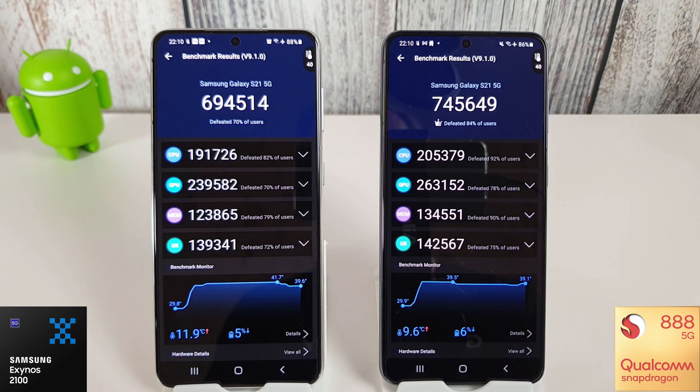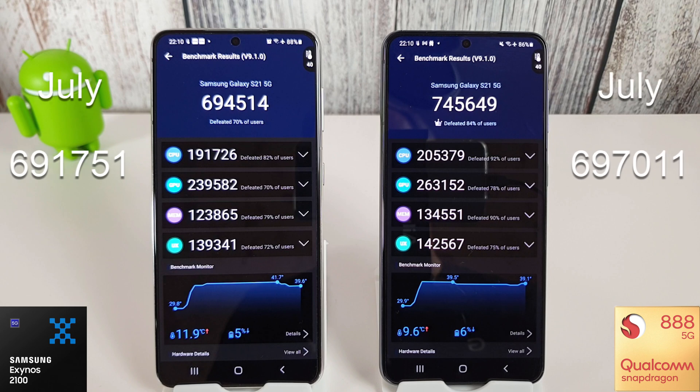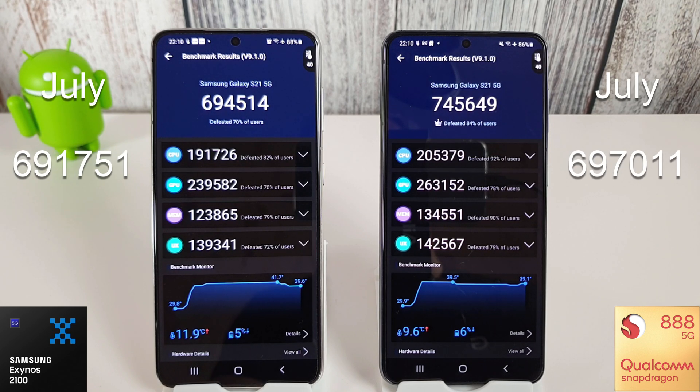The Antutu benchmark has finished. The Exynos managed a score of 694,514, which is a very small improvement of just around 3,000 points since last month where it scored 691,751. The Snapdragon has done really well this month — it's gone well over the 745,000 mark, whereas the last couple of months it's actually been struggling. Last month we had 697,011, so that's a massive improvement for the Snapdragon over last month's score.